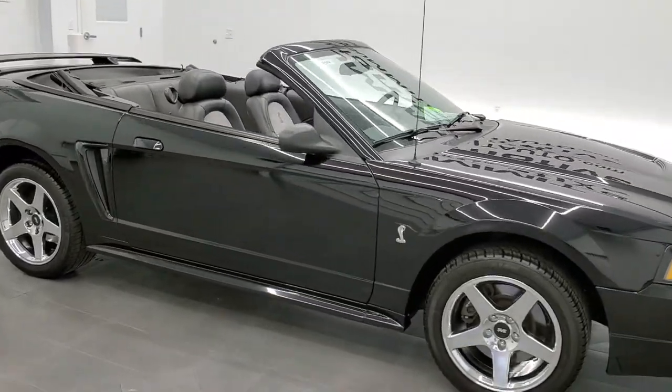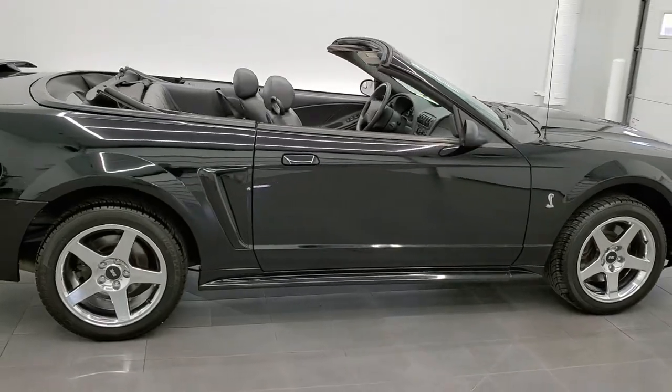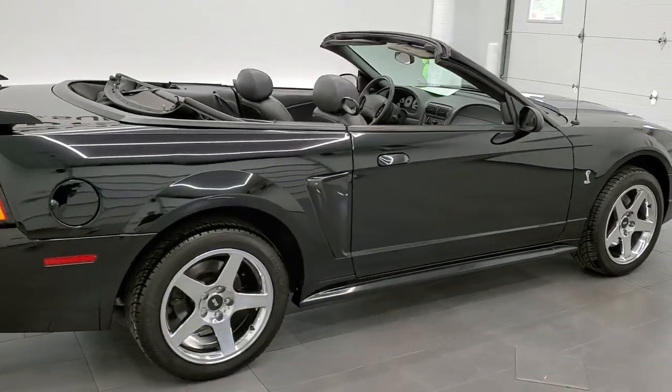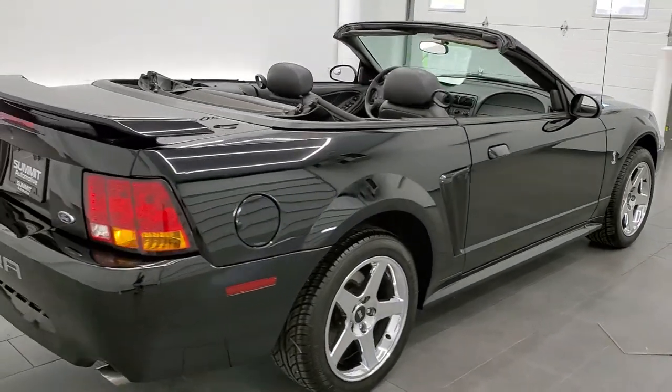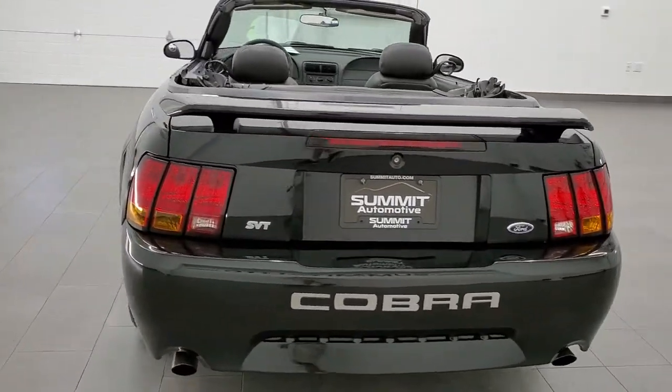This 2001 Ford Mustang SVT Cobra in black clear coat is stock number 11859Z. We are here at Summit Automotive in Fond du Lac, Wisconsin — your new and used sports car headquarters.